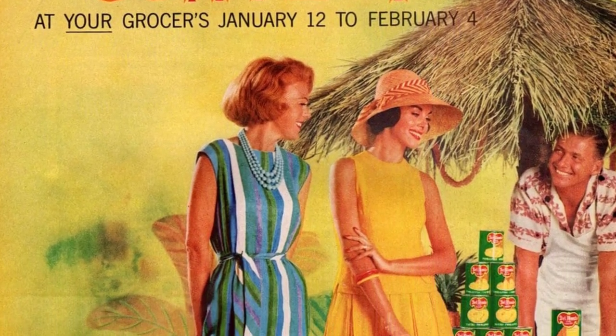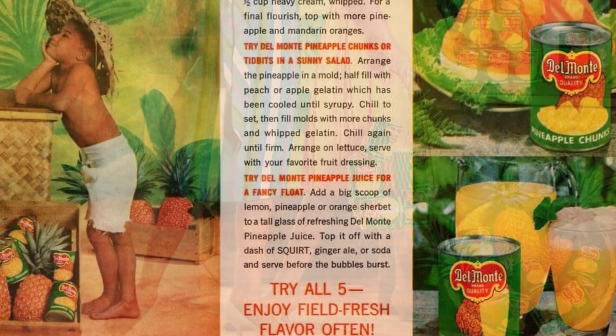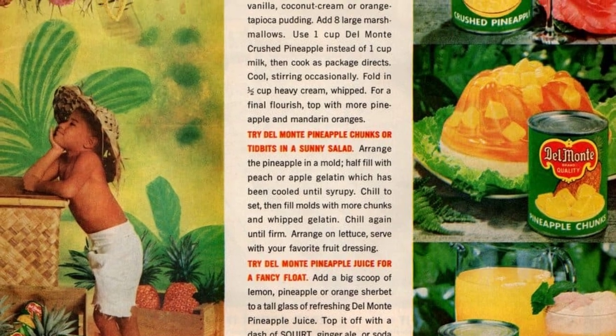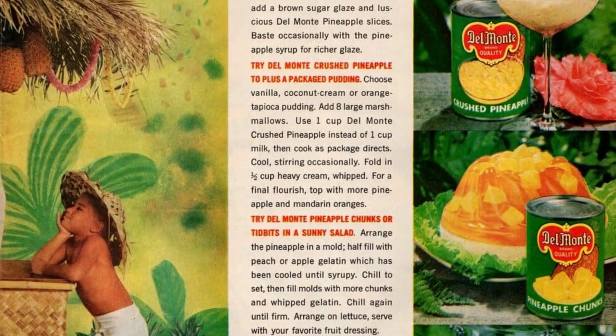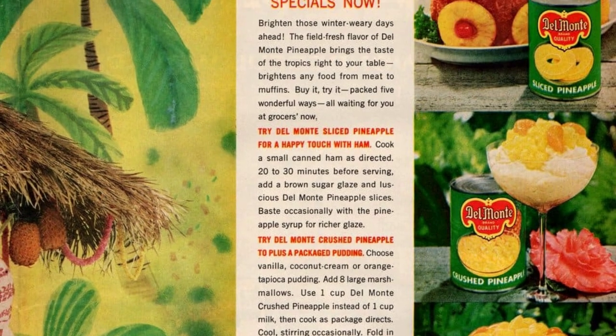Get ready to brighten those winter-weary days with the field-fresh flavor of Del Monte pineapple. It can bring the taste of the tropics right to your table and brighten any food, from meat to muffins. You can buy it packed five wonderful ways at your local grocers. Time to try out some weird retro ways to serve pineapple, and a few good ideas, too.